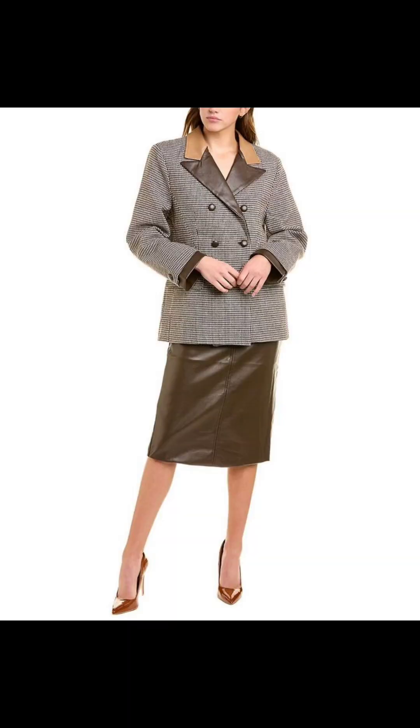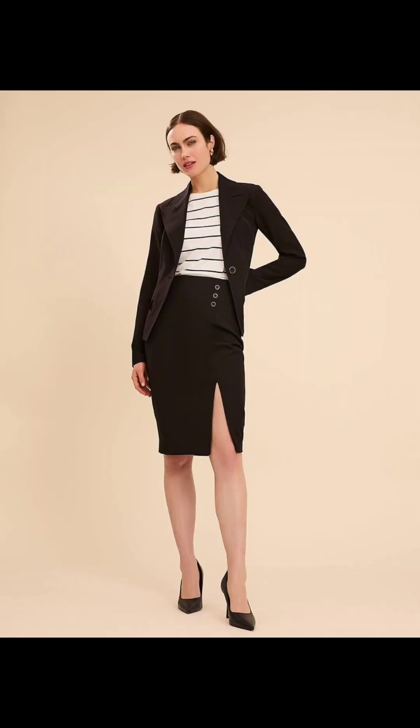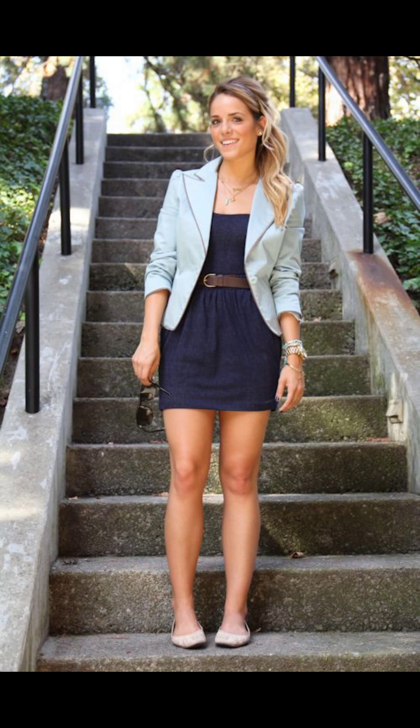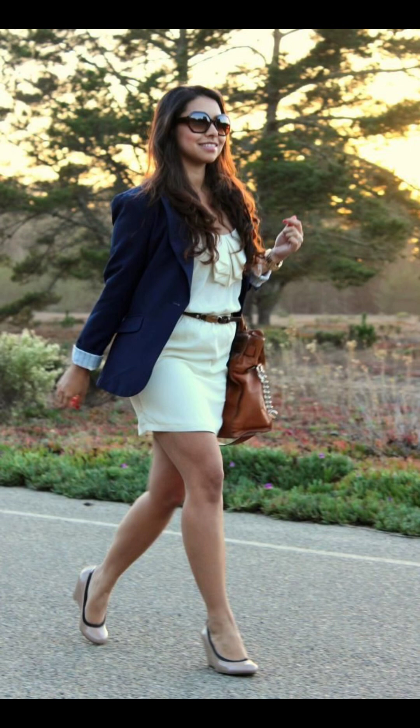For a sleek and professional look, pair your blazer with a pencil skirt. Opt for complementary colors to elevate your look and personality. You can also turn heads by layering your blazer over a mini dress — this combination is perfect for a night out or semi-formal events.